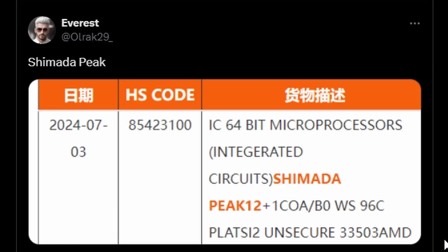AMD is offering two models: the WRX90 and the TRX50 — these are the two platforms that will be supported for the Threadripper 9000 series. We don't know for a fact this is Threadripper 9000, but it is highly likely. The Shimada Peak — we'll see about that.